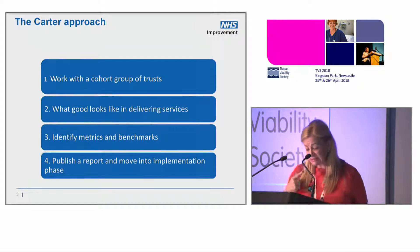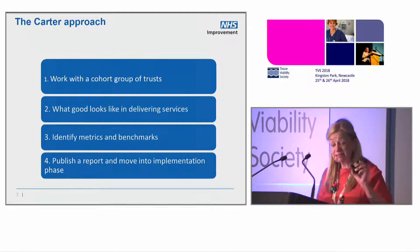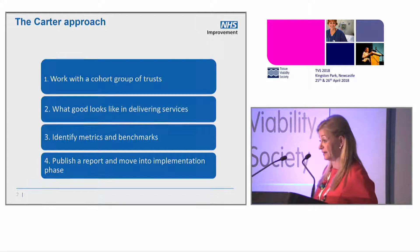I can't tell you what he's going to say on the 24th of May, except that one of the most significant areas of community health service provision we identified in discussion with cohort trusts was wound care.